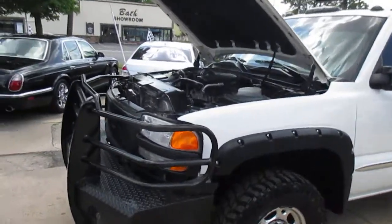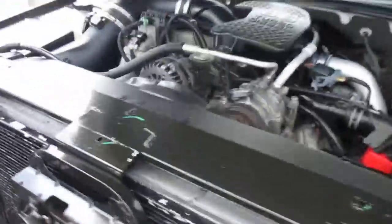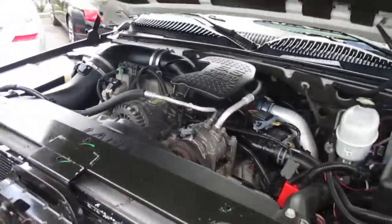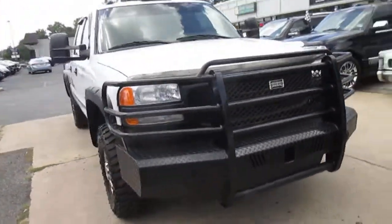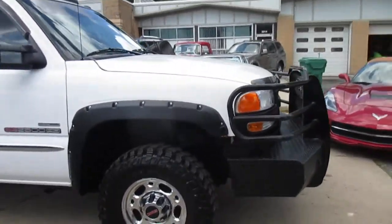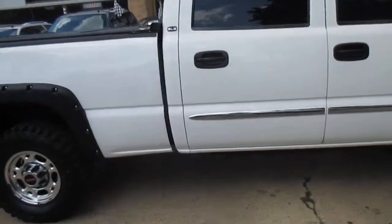This is our video walk round of our 2007 GMC Sierra 2500 with the Duramax diesel and the Allison transmission. The truck's in great shape. It's got the Ranch Hand front and rear bumpers, which are big money. It has a pretty much new set of Cooper Discoveries and a clean Carfax with two owners.